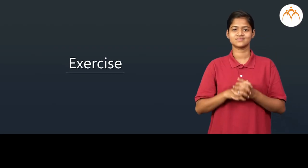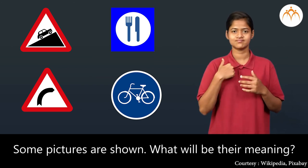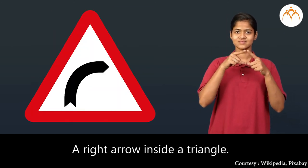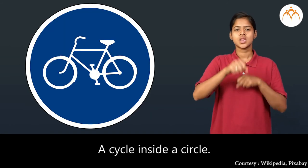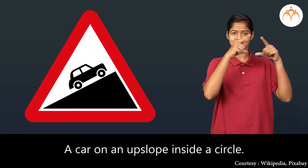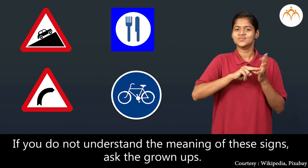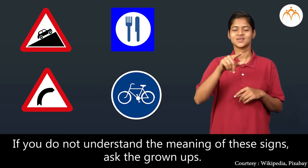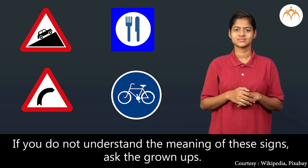Exercise. Some pictures are shown — what will be their meaning? A right arrow inside a triangle. A cycle inside a circle. A spoon and a fork. A car on an upslope inside a circle. If you do not understand the meaning of these signs, ask the grown-ups.